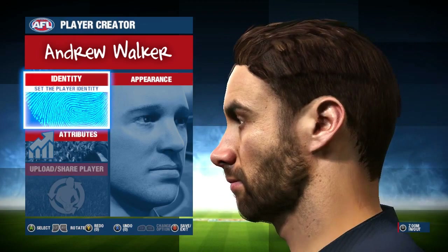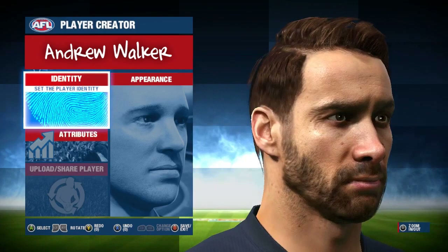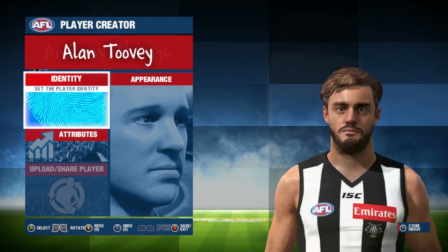Next up we have ex-Carlton player Andrew Walker. Walker was one of my favorite players when he played and was so exciting to see when running out of defense. They've done him a good likeness from his hair all the way down to his slanted eyebrow. A good job on that one too in my opinion, but I'll let you all be the judge of it. He isn't the only Carlton player that has retired but I will get another one out to you eventually.